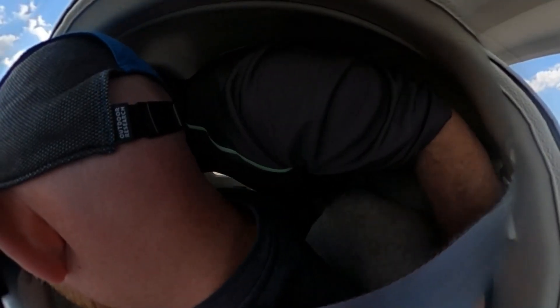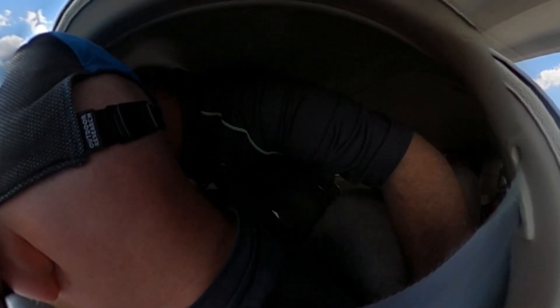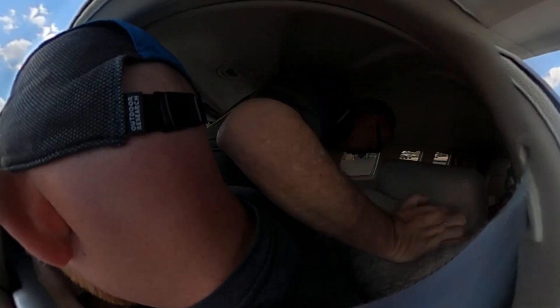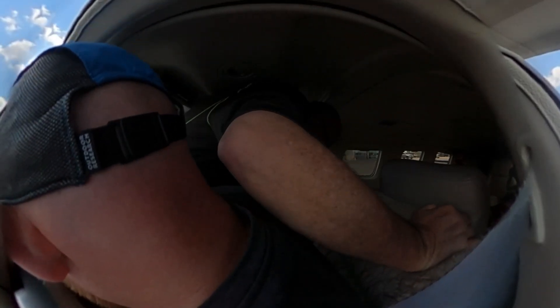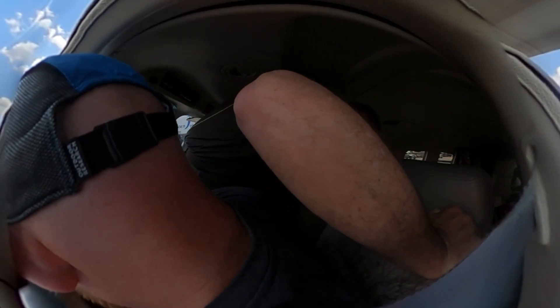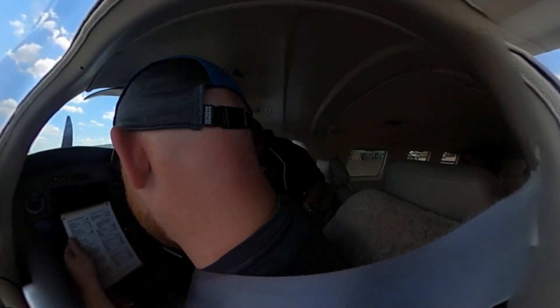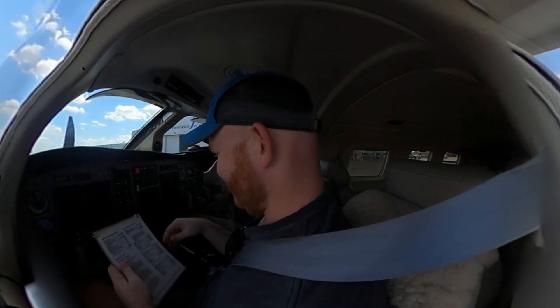Here you can see Chris getting over the spar. For future reference, backing in is probably not the best thing to do.